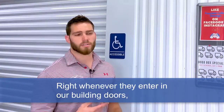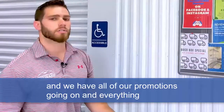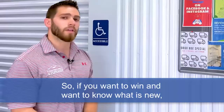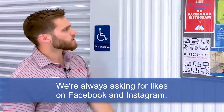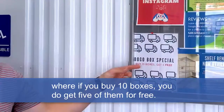Whenever they enter our building doors, they get to see this advertisement screen right here. We have all of our promotions going on and everything that is new. So if you want to know what is new, always check out our information board. We're always asking for likes on Facebook and Instagram.